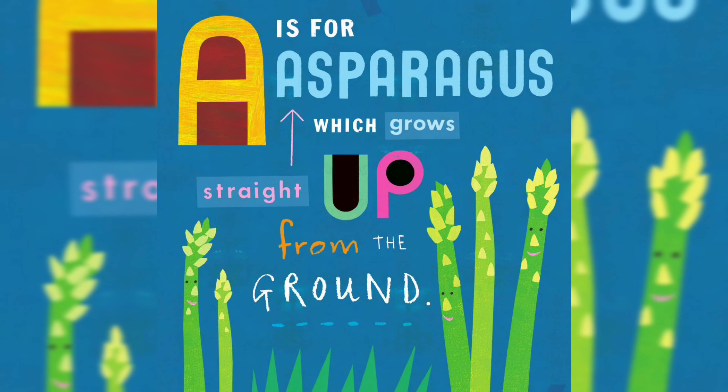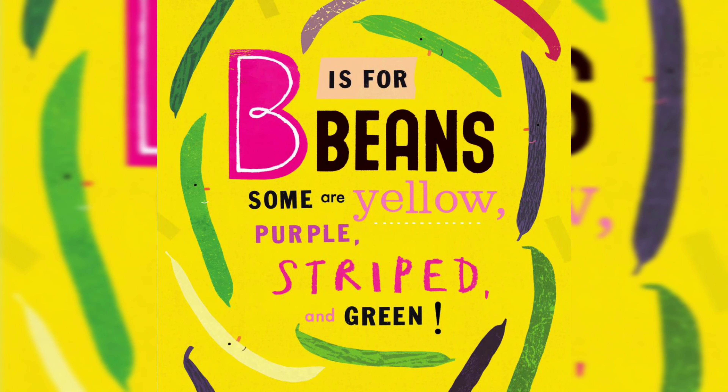A is for Asparagus, which grows straight up from the ground. B is for Beans — some are yellow, purple, striped, and green.